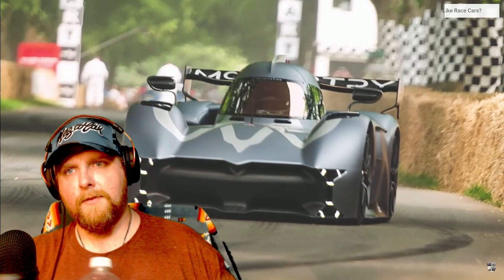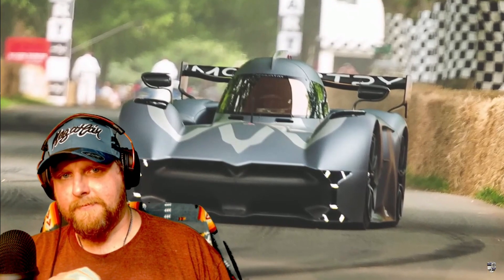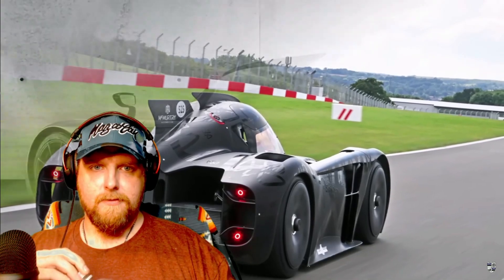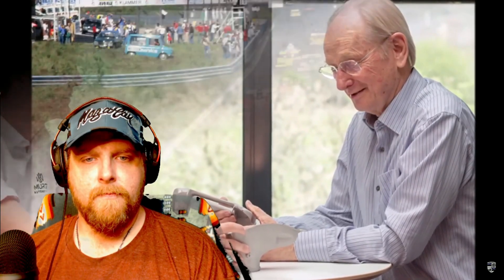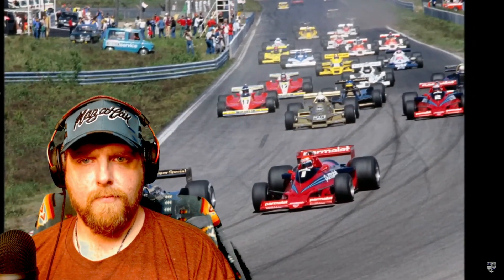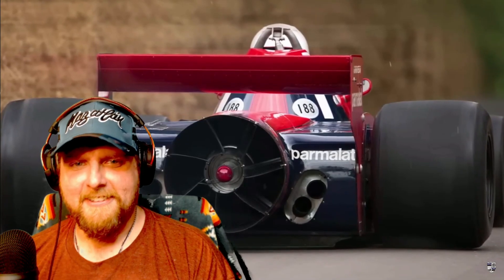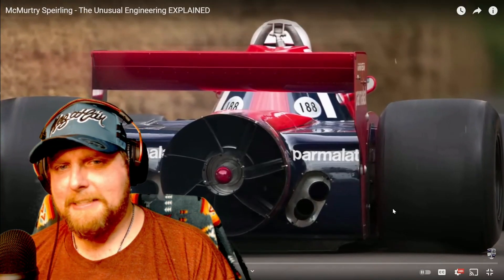Let's talk about a very special car that just broke the Goodwood hill climb record — the McMurtry Speirling. I wanted to do a video about this a while ago, but there wasn't much confirmed information. The project started in 2016 when former engineer David McMurtry formed a group of ex-F1 engineers to build a lightweight electric track car, looking at technology that had been banned in motorsports.